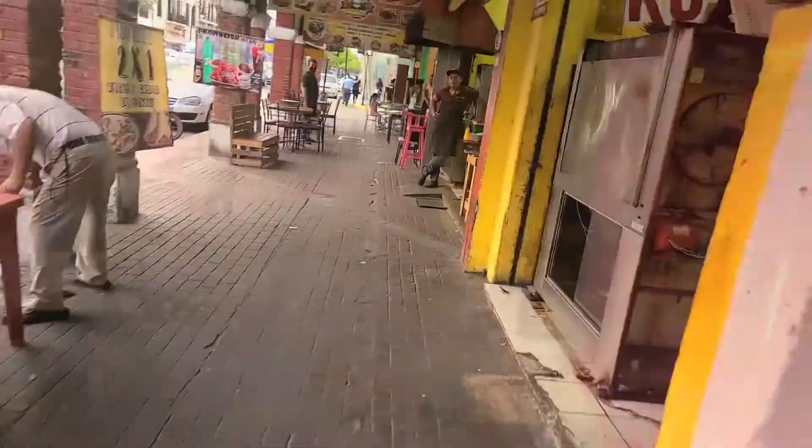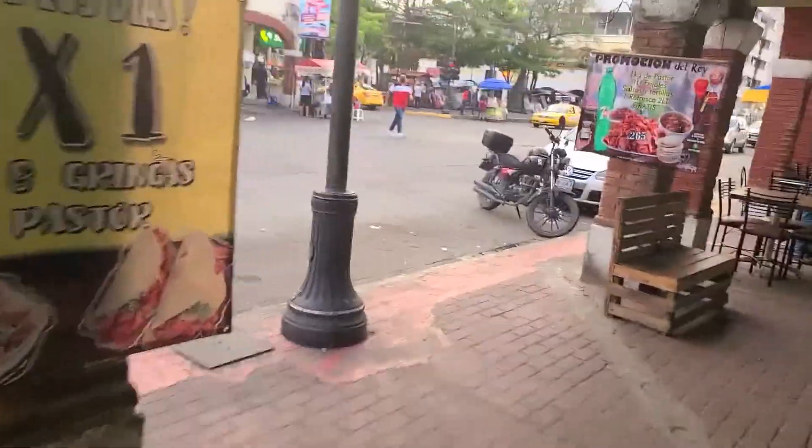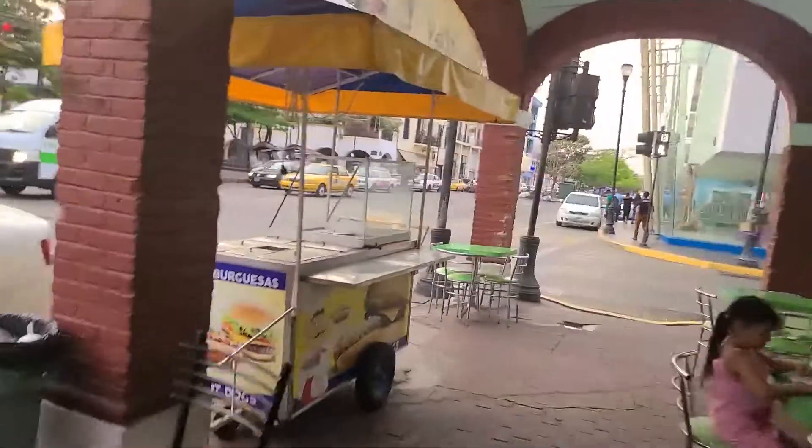Hello everyone. I thought it would be interesting to make a video for our trip out to Palenque. I needed to buy some snacks for the two-hour bus ride, so I went to Azoriana, which is one of the many supermarkets here in Villahermosa, Mexico. I thought it would be interesting to take you along for the ride.